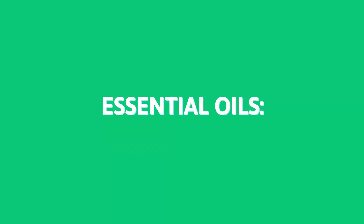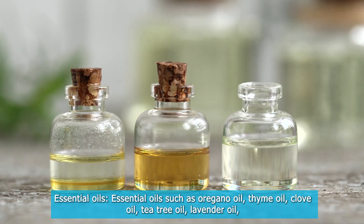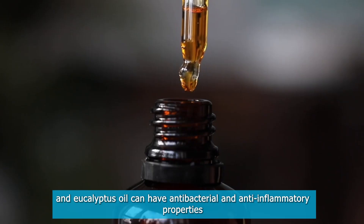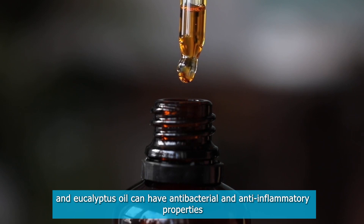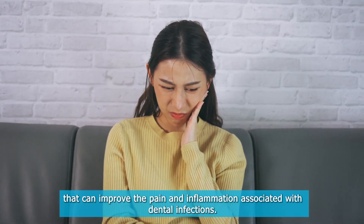Essential Oils: Essential oils such as oregano oil, thyme oil, clove oil, tea tree oil, lavender oil, and eucalyptus oil can have antibacterial and anti-inflammatory properties that can improve the pain and inflammation associated with dental infections.